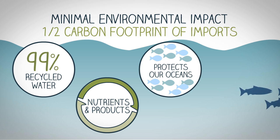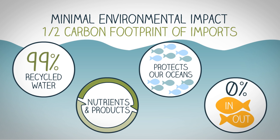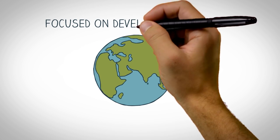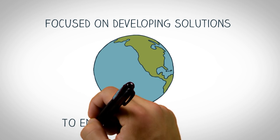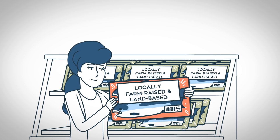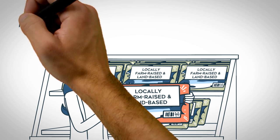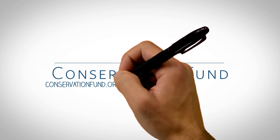Plus, RAS fish are fed sustainable feeds that don't require wild-caught fish to be used in their food, for a zero fish-in, fish-out ratio. The Conservation Fund is focused on developing solutions in areas like RAS and many others that ensure a healthy planet for future generations. And before long, you'll be able to find RAS-raised fish every day at your seafood counter. It's just one of the many ways we're making conservation work for America. Visit us online to learn more.